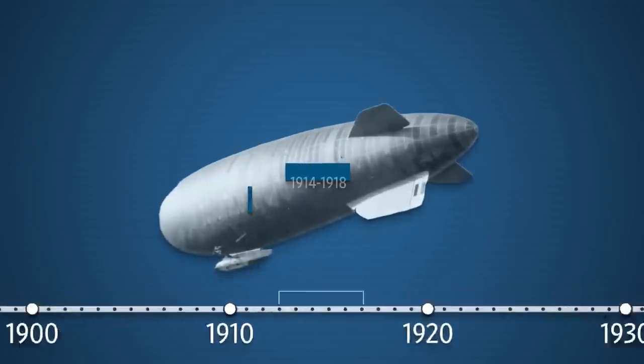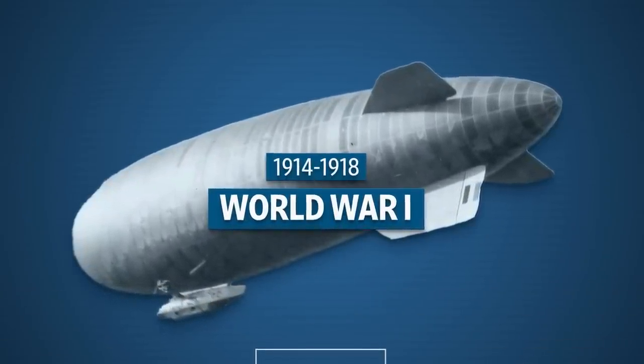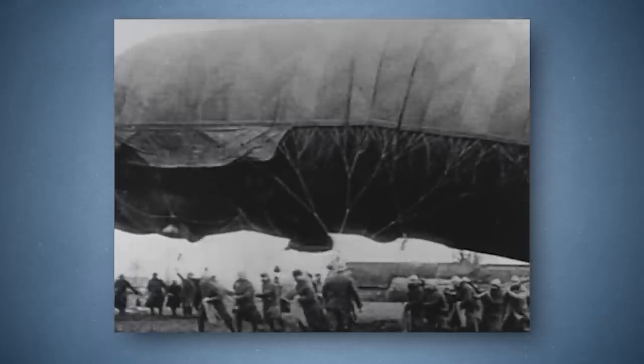That technology, that idea did continue, and especially leading up to World War I, where pretty much all of the combatants on both sides used observation balloons.